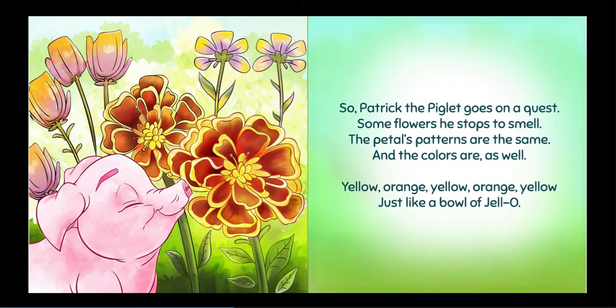Patrick the Piglet goes on a quest. Some flowers he stops to smell. The petals' patterns are the same, and the colors are as well. Yellow, orange, yellow, orange, yellow. Just like a bowl of jello.